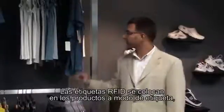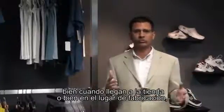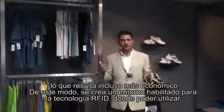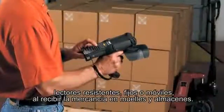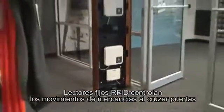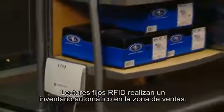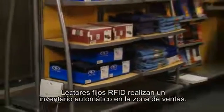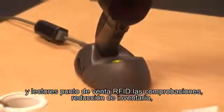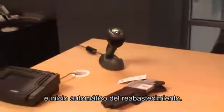RFID tags are applied on products as apparel hang tags either as they reach the store, or more economically, applied at the source of manufacturing, thus creating an RFID-ready environment where rugged RFID fixed and handheld readers perform receiving operations at dock doors and back rooms. RFID fixed readers track product movement at impact doors or back-room-to-selling-floor transition points, perform automated inventory on the sales floor, while handheld readers perform quick and easy cycle counting, and RFID point-of-sale readers handle checkout inventory decrements and automated replenishment initiation.